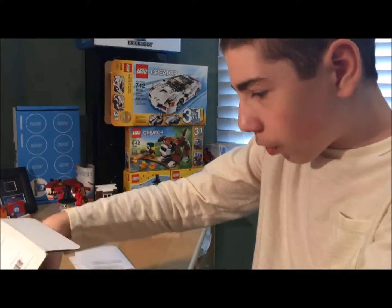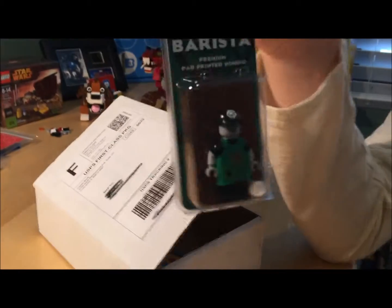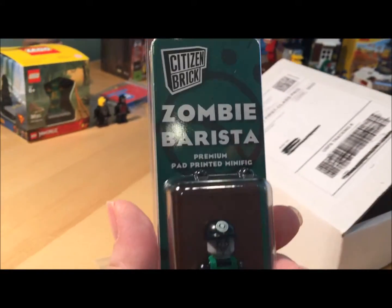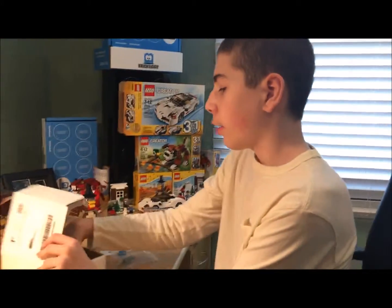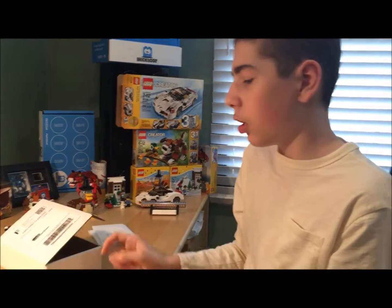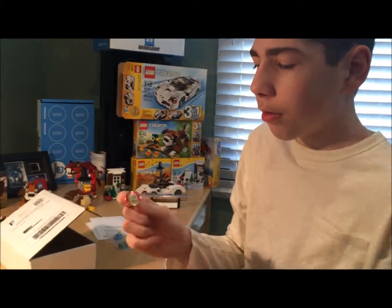And on to the last few things. I got a zombie barista, which is kind of like a Starbucks employee, but he's a zombie. And I got a free sticker and also a free pin.